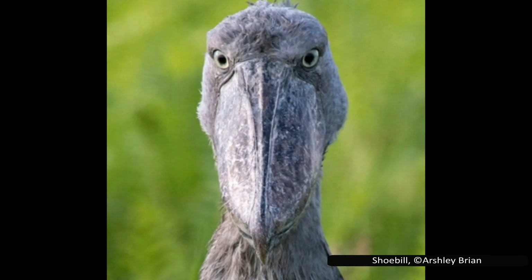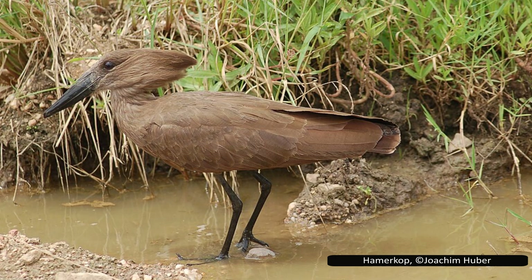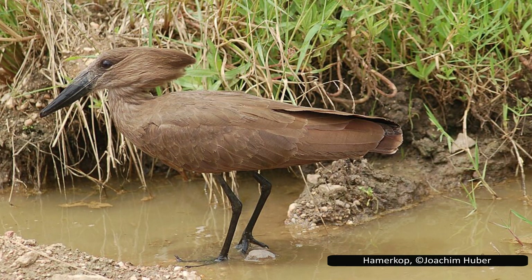If you're interested in learning more, check out the description for a document with research papers and image copyright information.